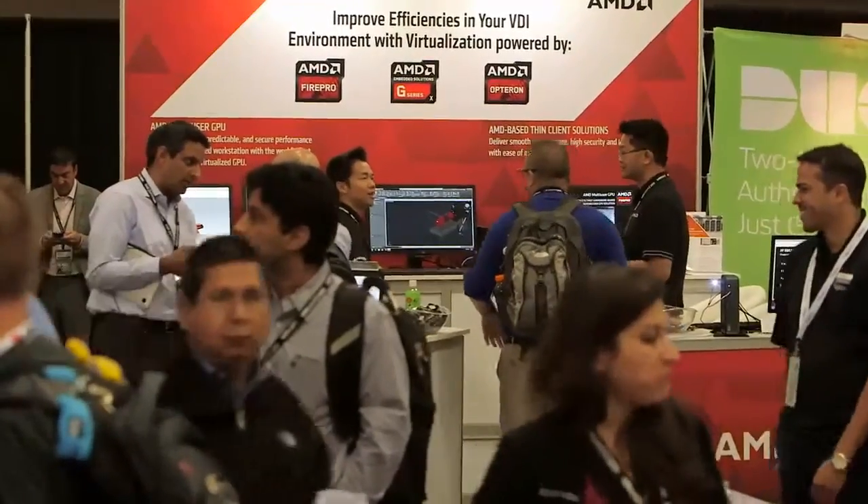Hello, I'm Tony Wong. We're here at VMworld to show off our brand new technology: AMD's multi-user GPU.